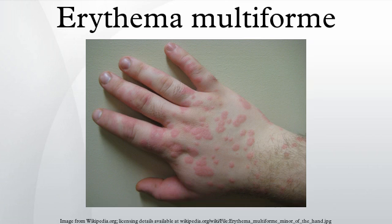Erythema multiforme is a skin condition of unknown cause, possibly mediated by deposition of immune complexes in the superficial microvasculature of the skin and oral mucous membrane, that usually follows an infection or drug exposure. It is an uncommon disorder, with peak incidence in the second and third decades of life.